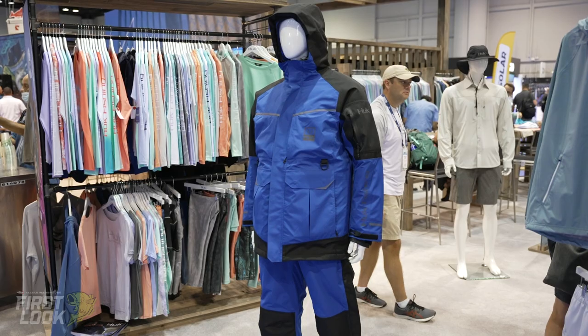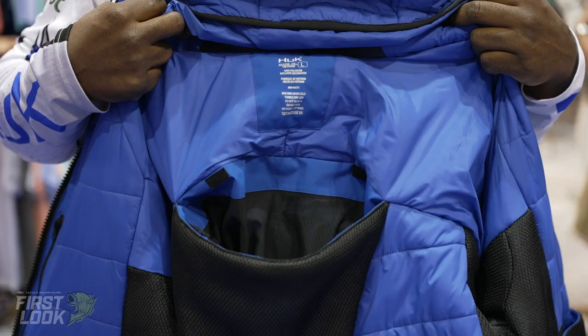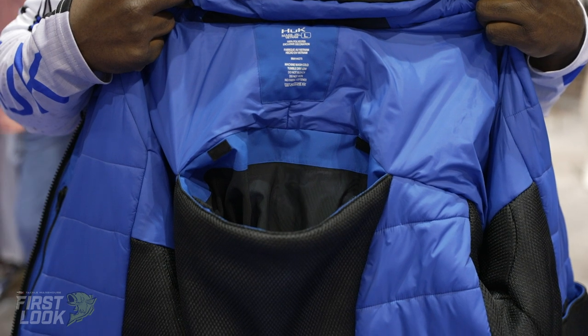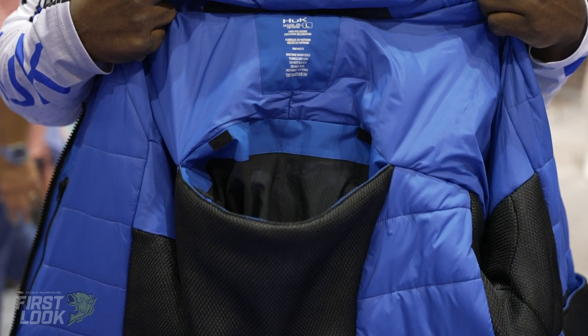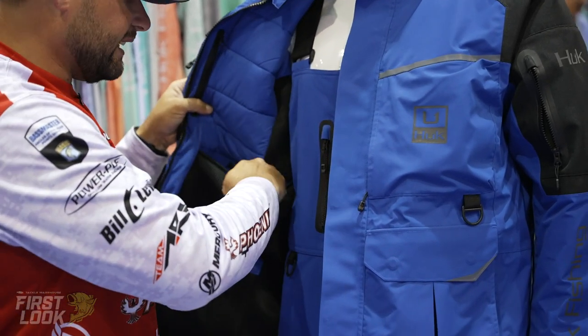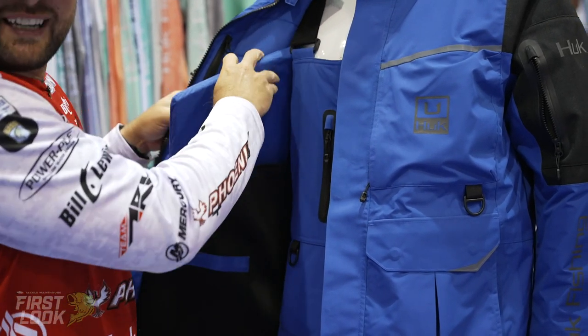It's 100% rain proof, 100% wind proof. One cool feature about this jacket is, on those days you're on the water — whether you're ice fishing or just fishing lakes in the wintertime — it has floats that you can either put in or take out.